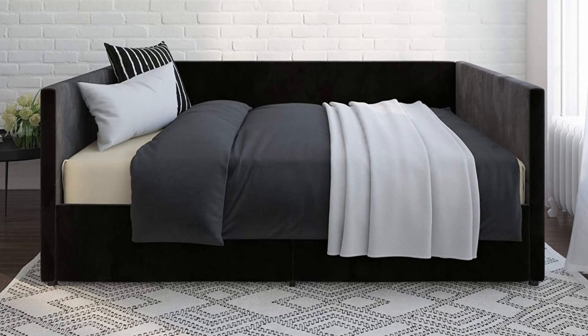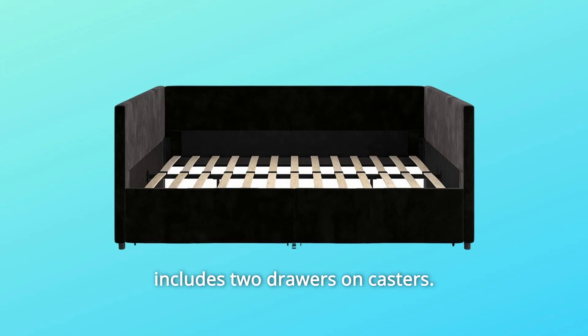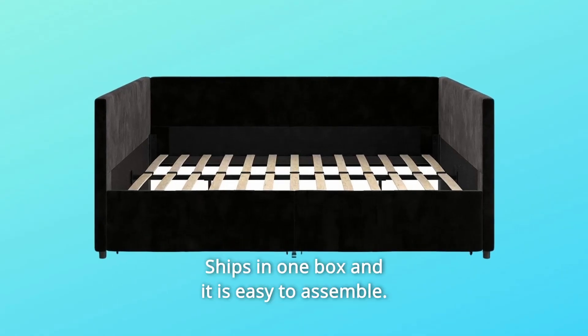Number 3: accommodates a standard size mattress and includes two drawers on casters. Number 4: ships in one box and it is easy to assemble.